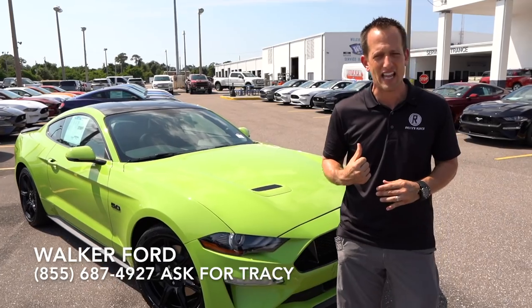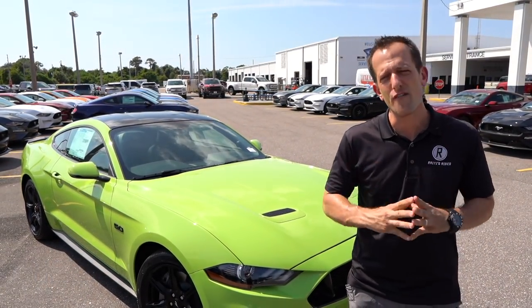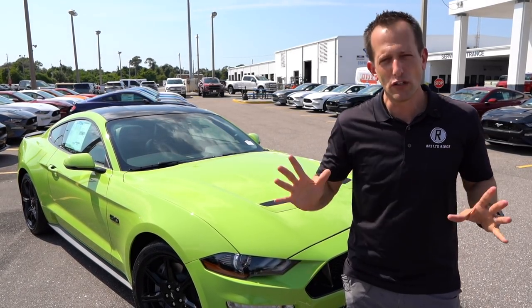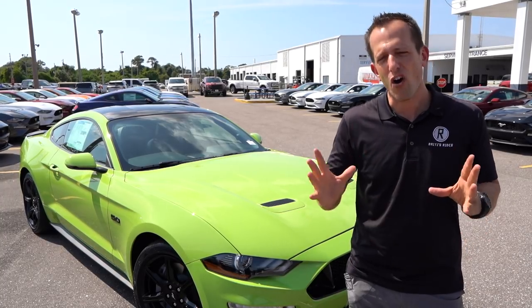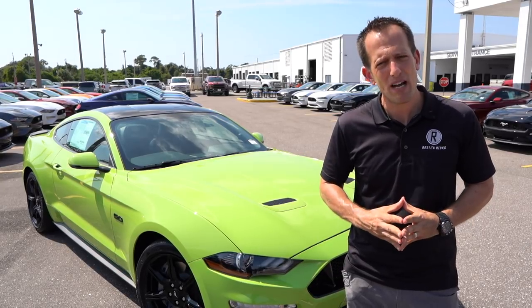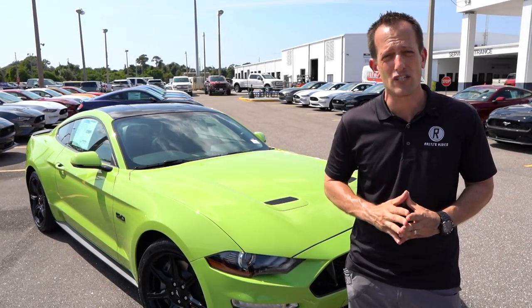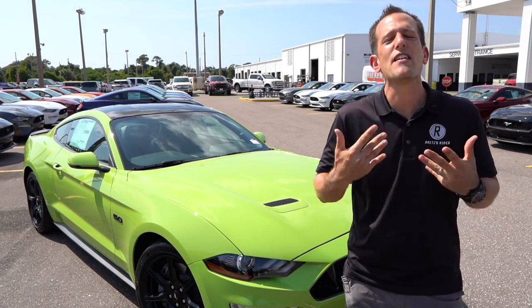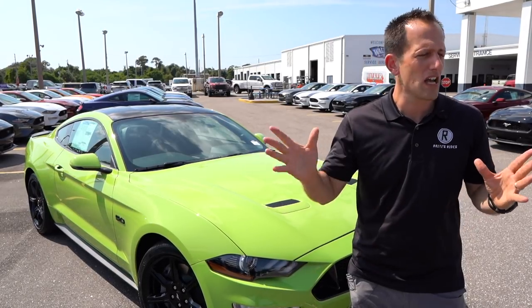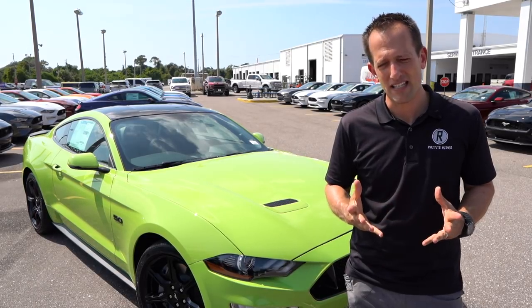But before we get into this Mustang, let's talk about the Mustang. Mustang has been around since 1964 and a half, first unveiled at the World's Fair in New York, and since then has really revolutionized the car industry, car culture, and just overall people's lives. Think about it — everybody has a Mustang story. Even if you never own a Mustang personally, we all have a story involving a Mustang, whether it goes back to high school or when you met your wife or husband. Wonderful things come from behind the wheel of a Ford Mustang.